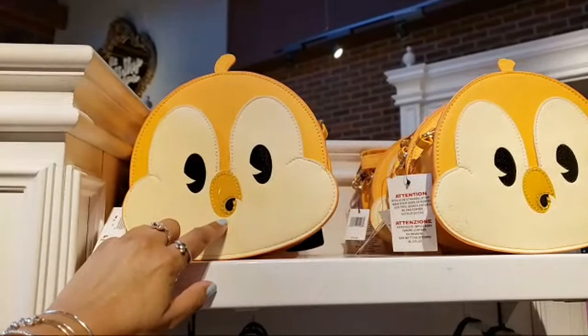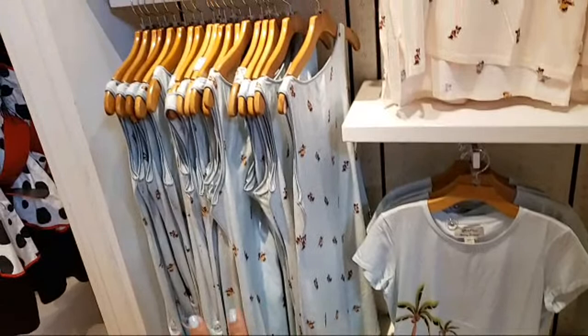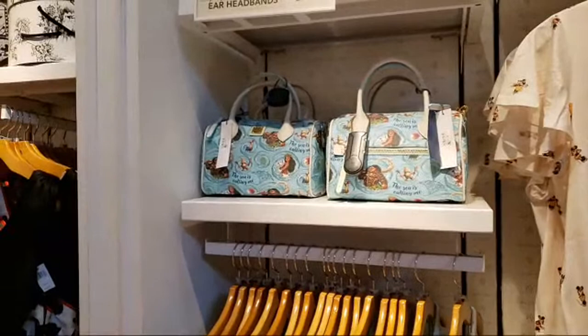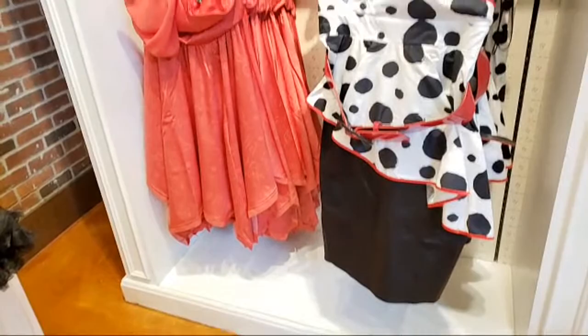Let's check this other area here — this is Tommy Bahama. We have a t-shirt; I've showed this merchandise in other videos which is why I'm not going to stop to show you prices for everything. $268 for Moana — that's the only style that I keep seeing everywhere.